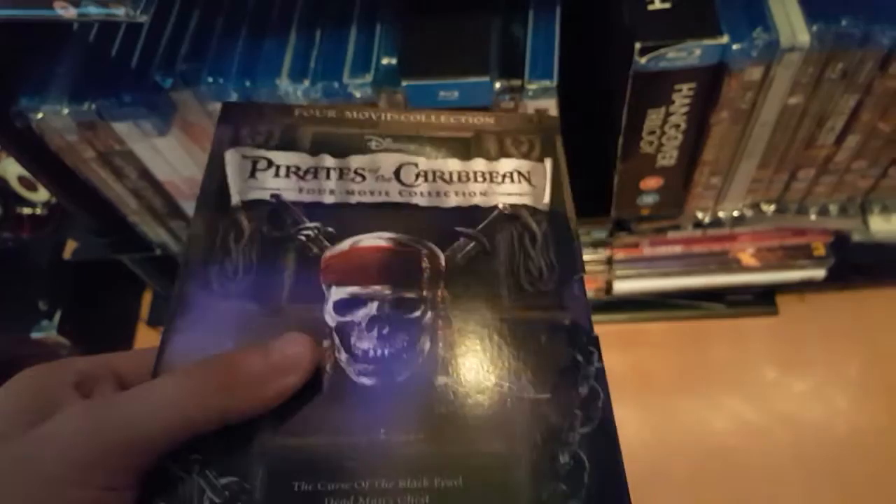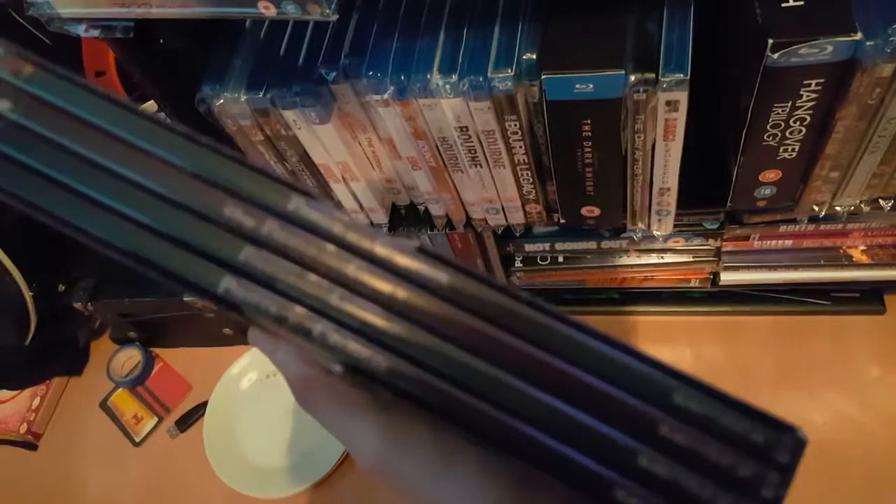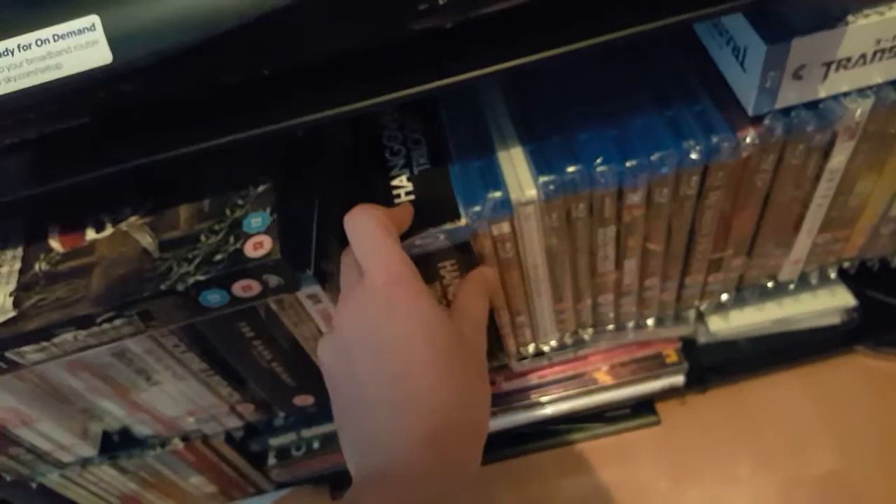It's the Pirates of the Caribbean full movie collection: Curse of the Black Pearl, Dead Man's Chest, At World's End, and On Stranger's Tides.